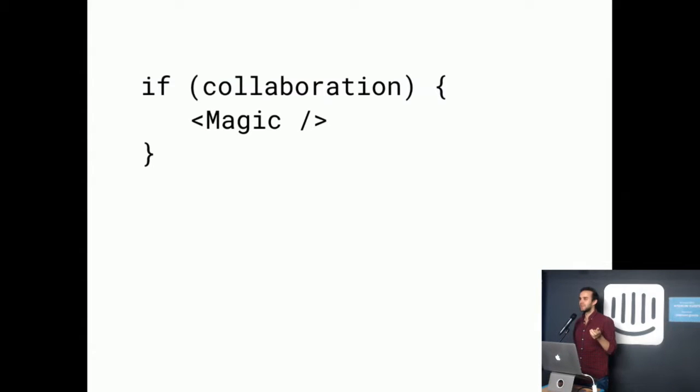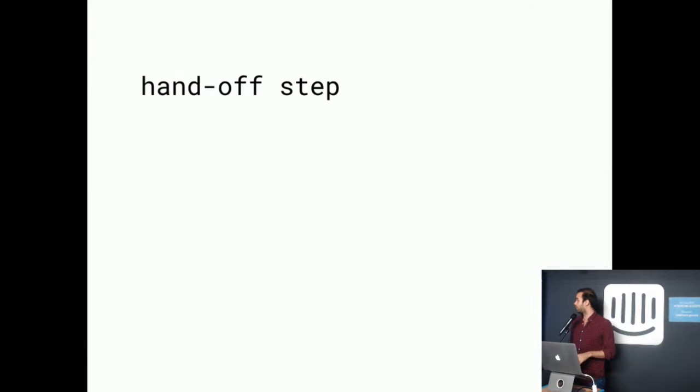Have you ever tried telling a designer, 'Hey, would you like to tweak this thing yourself? This is like whatever class and you can change it here and there.' Did it work? Well, this talk is about that — it's about what happens when we enable collaboration, in angle brackets because you could put it on whatever you want. It's about collaboration between developers and designers.